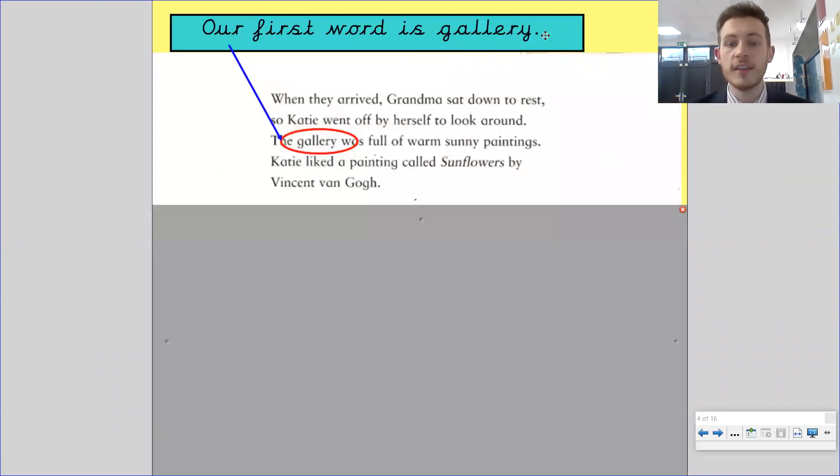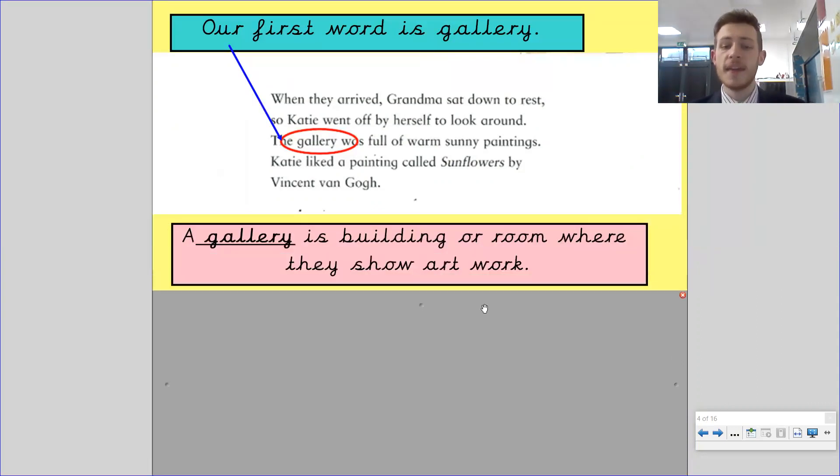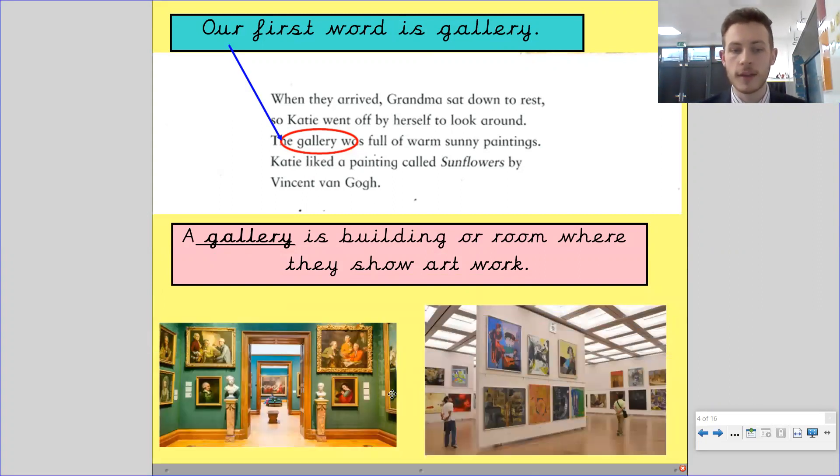Our first word is gallery. What does gallery mean? You can pause the video and have that discussion now. Gallery is a building or a room where they show art — so an art gallery. You can see big open buildings with pictures from the floors all the way up to the ceilings, featuring all different artists' work.